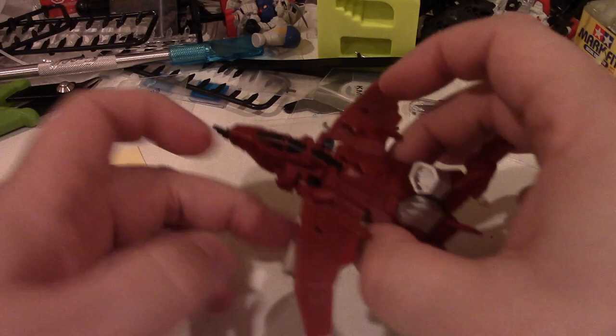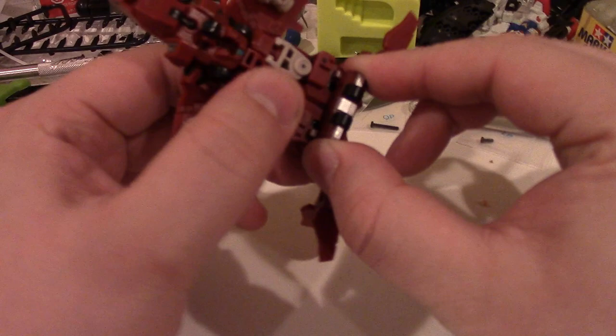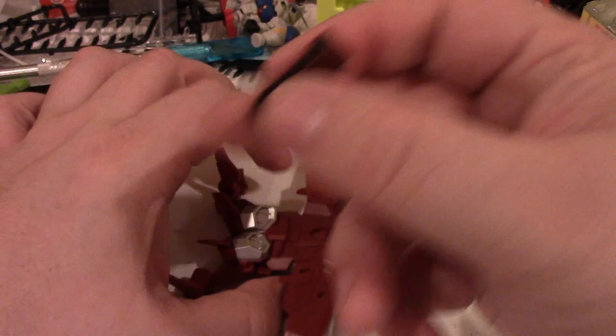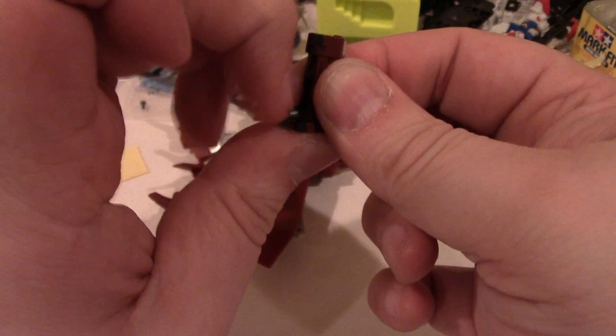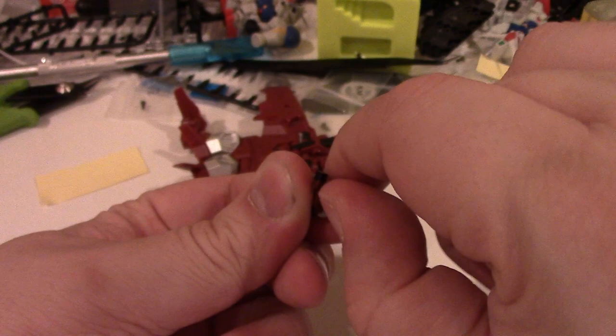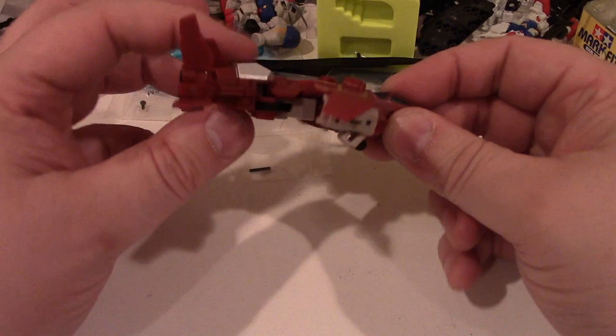Very fun, very very fun. Before we go into the transformation, I forgot about his accessory — his gun. I pegged it in really tight. This little gun pegs into his back end here — there are two little slots for that. It's basically a matter of flipping out the barrel and flipping up the handle. Very simple transformation on the accessory. Set that off to the side and we'll begin on him.